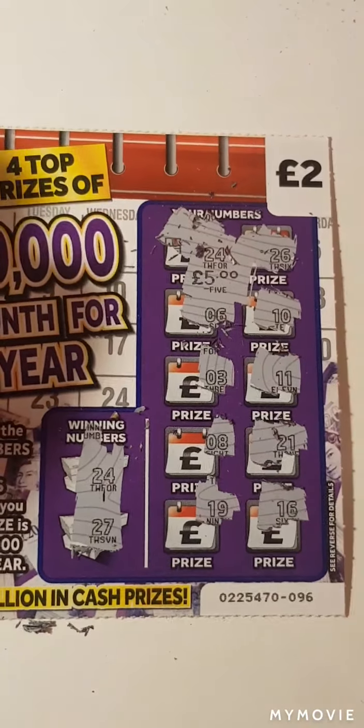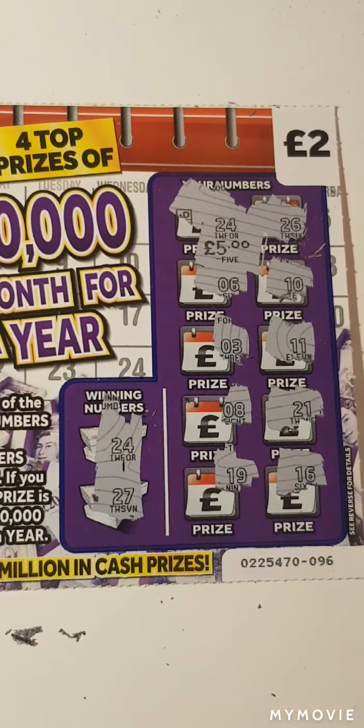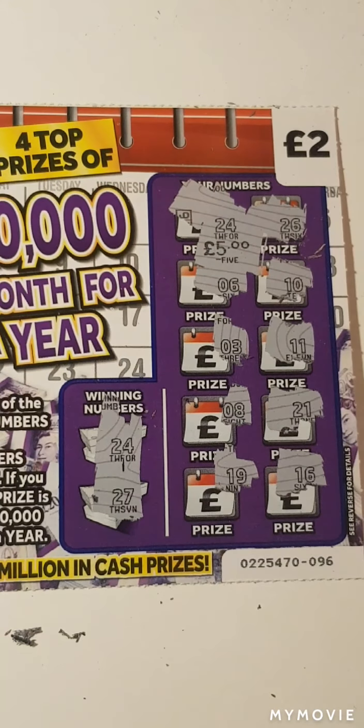So guys, our 10 pounds spent. We got 5 pounds back. Guys, I really hope you enjoyed. Please like and subscribe. See you on the next one. Bye.